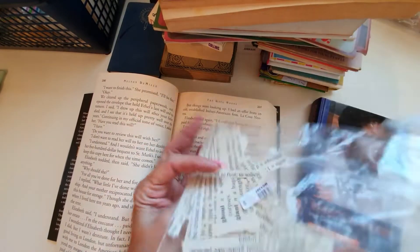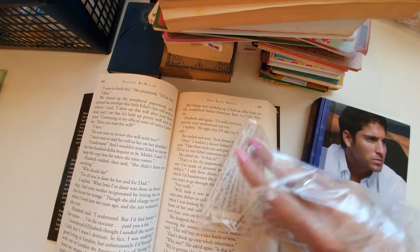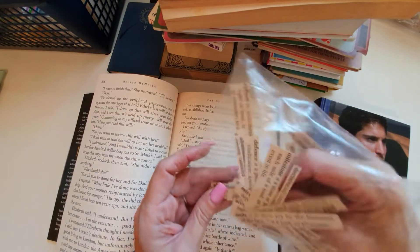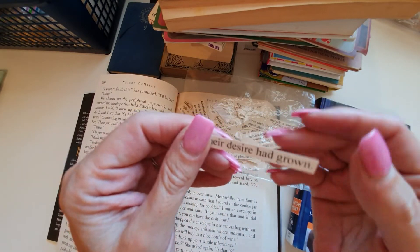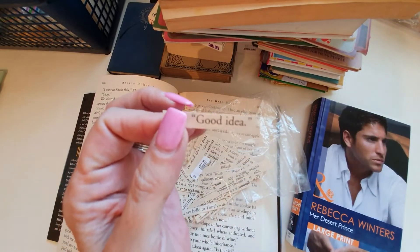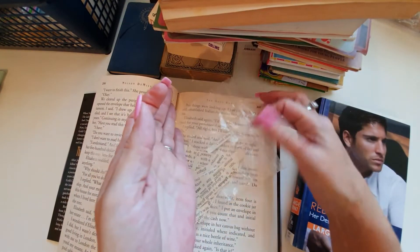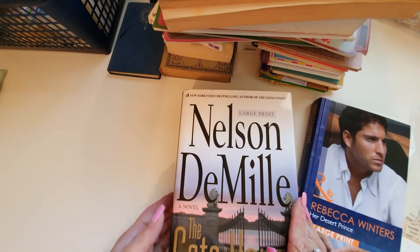I'm going to have a lot of fun reading through these books and cutting out little sayings. Let's see — 'their desire had grown' — probably not the one I was looking for. 'Good idea' — and then you could write down what good idea you had. These are great to put in your bullet journals or planners. I have a couple of large print books so I can go through them and cut them up.